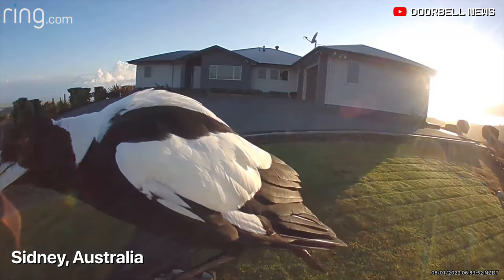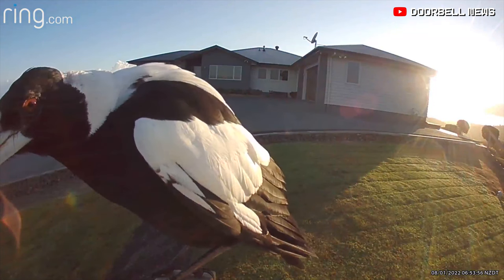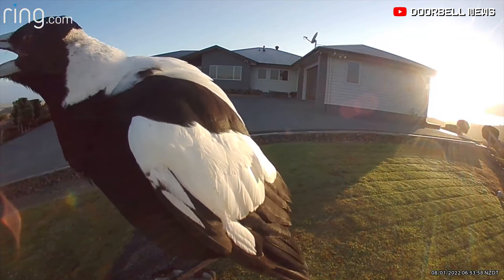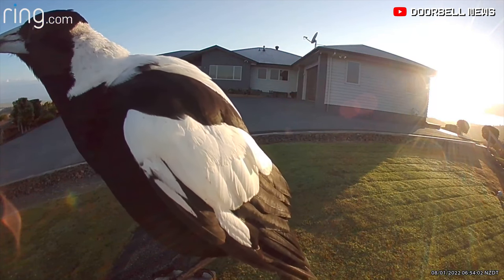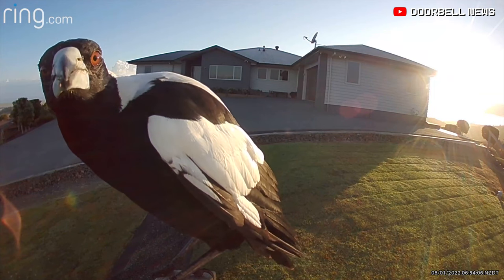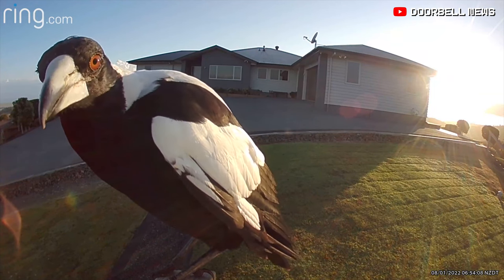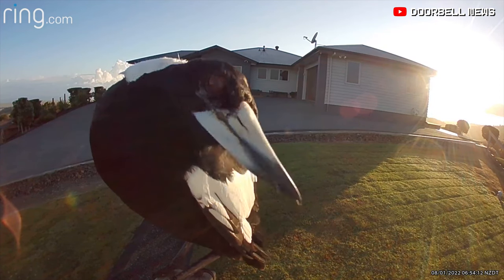An Australian magpie was caught on ring doorbell in all of its brilliance. Quite amazing bird. He looked straight at the camera. Amazing. What a curious bird.